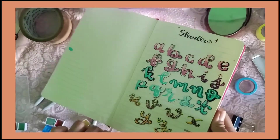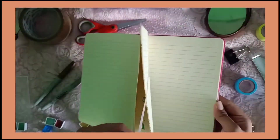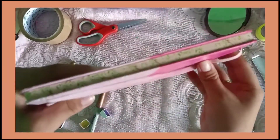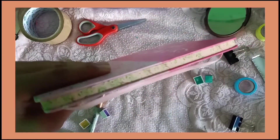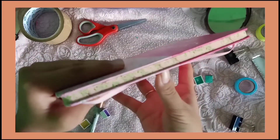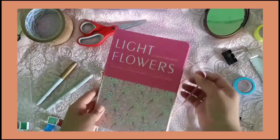And guys, mayroon din parang tali dito. Yung dalawa kasing una wala. Ito mayroon sya — mas convenient. And mayroon din syang bookmark. At yung labas niya, may ganito sya. Kita nyo ba? Ayan.